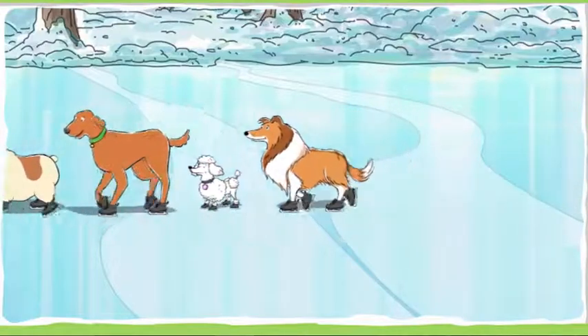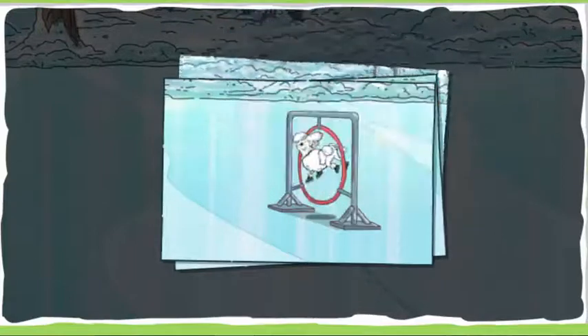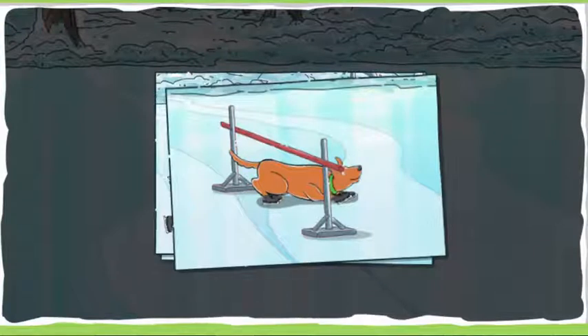Then, listen for the words as you play. Are you ready to help the dogs create their routine? A routine is a bunch of tricks put together that they'll perform in the show.